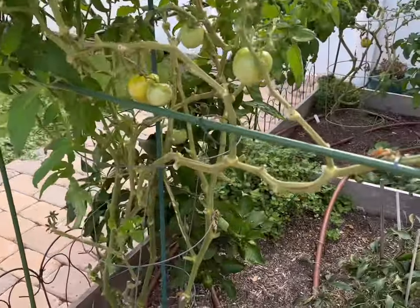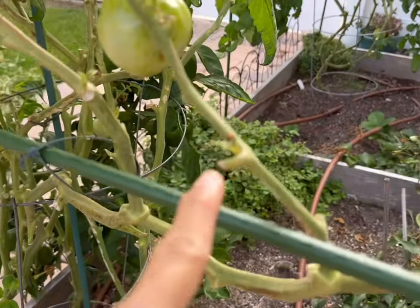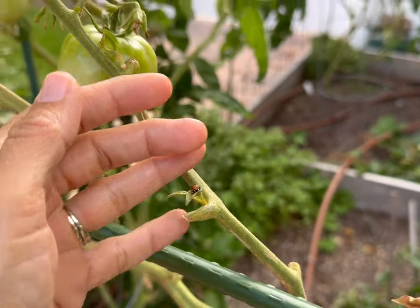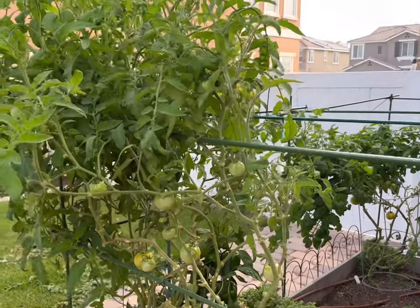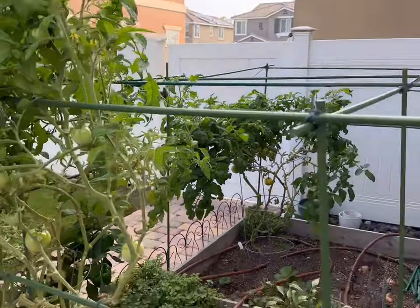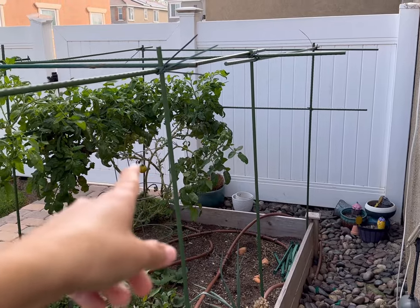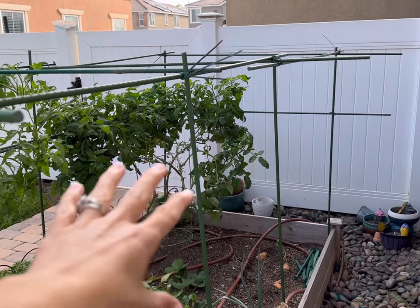I can see the one ladybug that was over here — it's still here. Let me get closer. It hasn't come out yet, but hopefully it'll be out in a couple of days and it can help me eat some of the pests on here. That tomato plant is also starting to grow quite a bit, which I'm happy about, so hopefully it'll start producing more tomatoes.